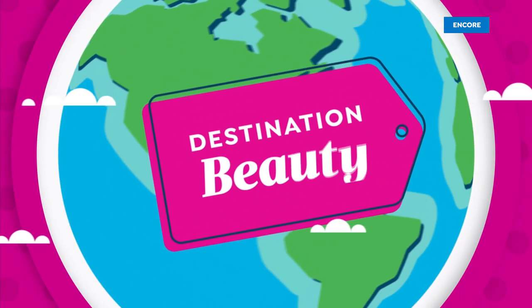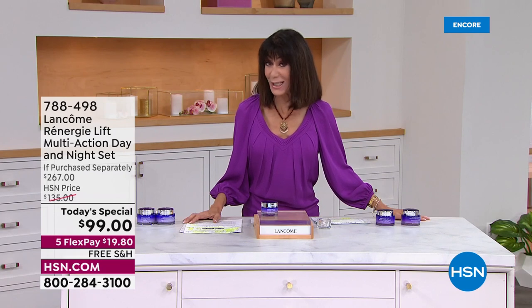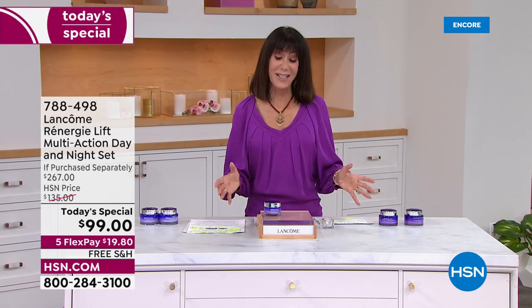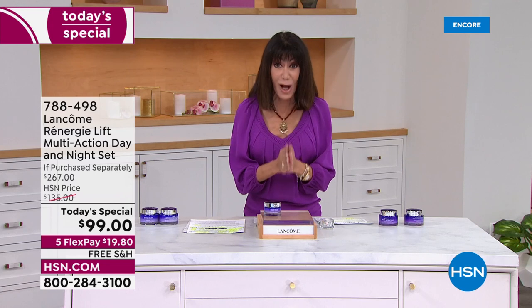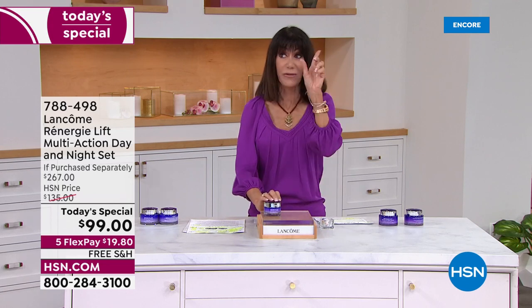Wouldn't you love to see firmer looking skin in just one week? Today is the most exciting day here at HSN — everything is on five flex pay. We'll talk more about the HSN card, your last chance to get the $40 off. Let me tell you what's happening with this today's special on four flex pay.